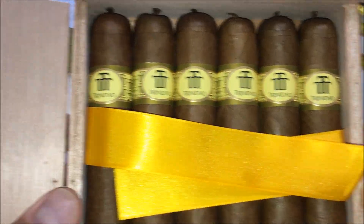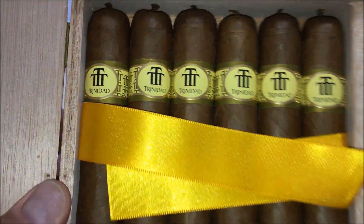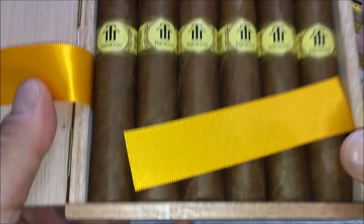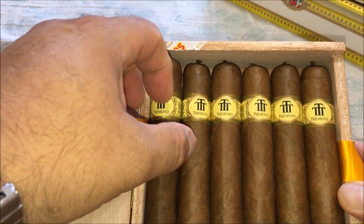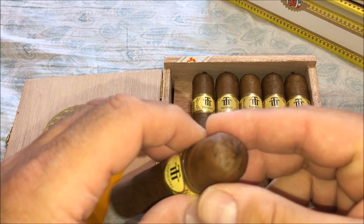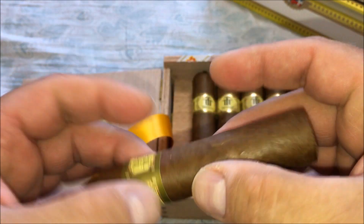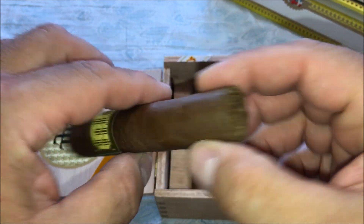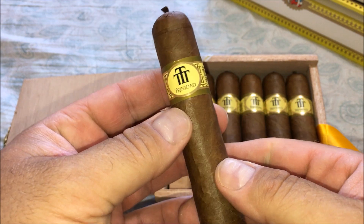Twelve cigars, two rows of six. A nice aroma, dark wrapper. These are 54 ring gauge, about four and a quarter inches in length — a little bit more than four and a quarter. There's a traditional pigtail, you can see it there. Nicely packed — a nice robusto size, small robusto. Petite robusto they call it, to give an example of the size.